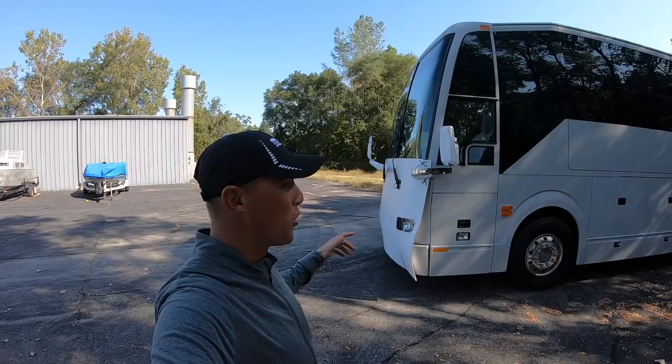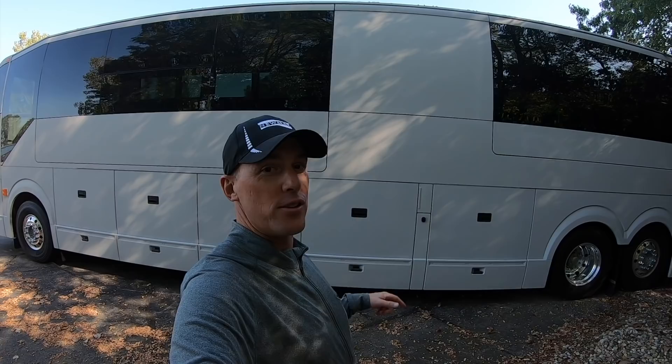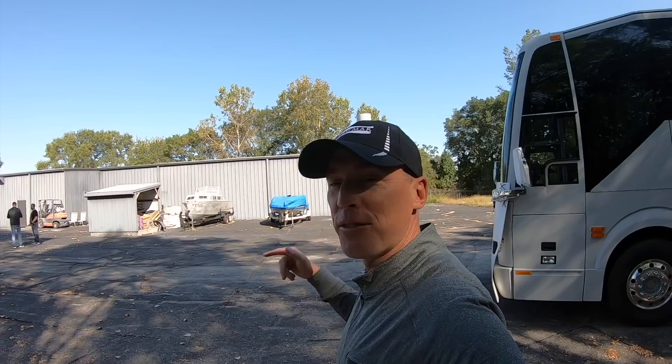Right now I am in the parking lot of Tao Designs in Elkhart, Indiana. This coach right now is just a Prevost shell, but soon this is gonna be a beautiful Liberty Coach like the ones you guys have seen in some of my previous videos. I'm gonna take you guys on a tour of Tao Designs and see what goes into making some of the most beautiful RV artwork in the world.